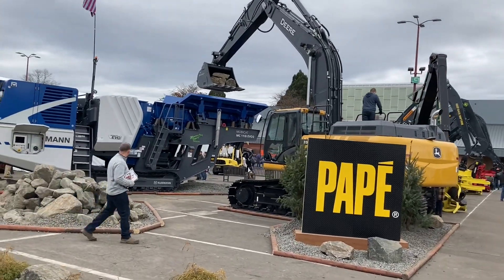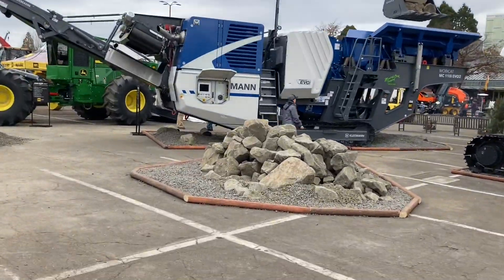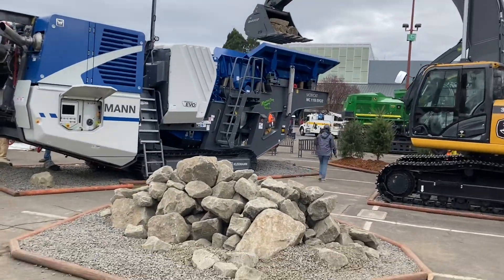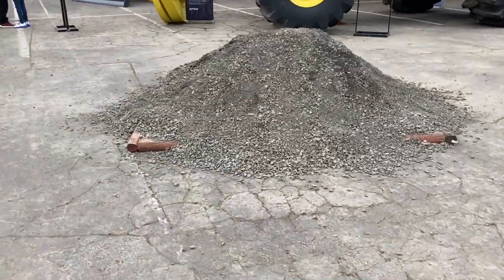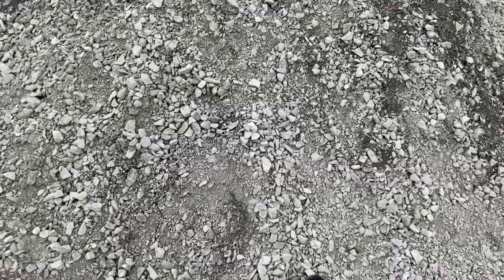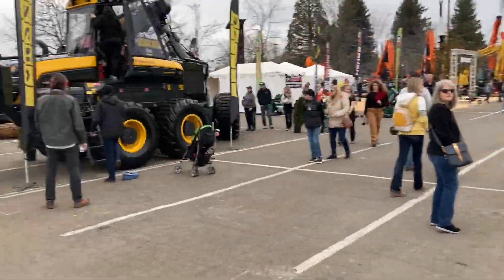Rock crusher — it's amazing how many millions and millions of dollars they got here. You can see what it starts out as; they put those rocks in up there, and here's what they bring out of it. This is after it crushes it — just look at that. More equipment.